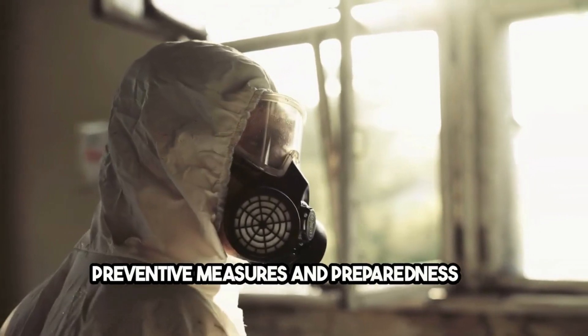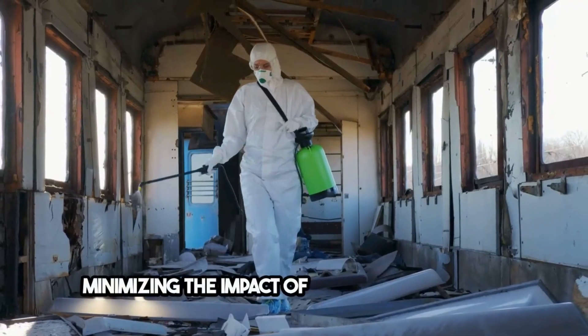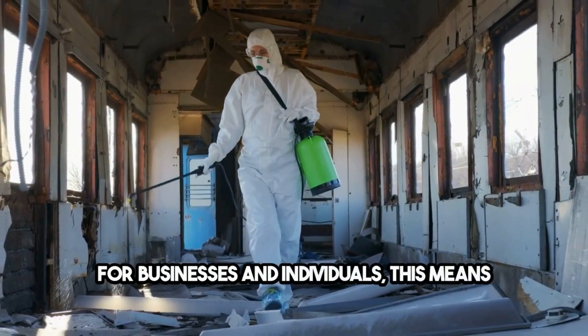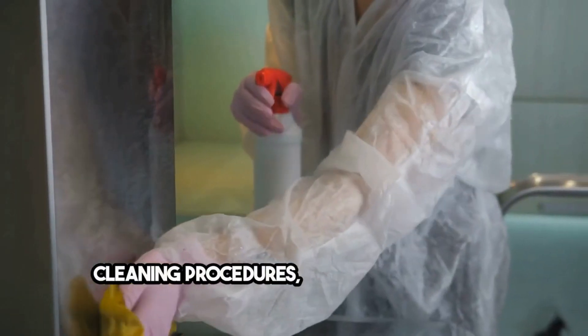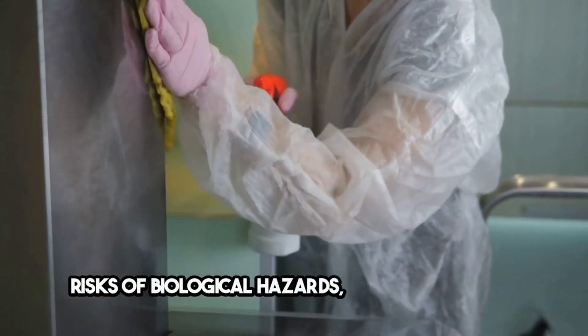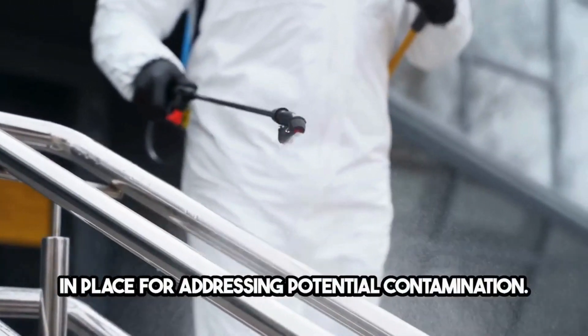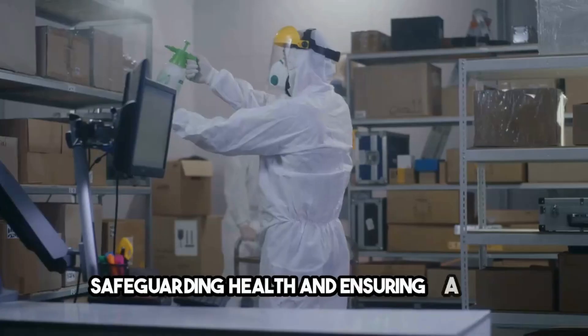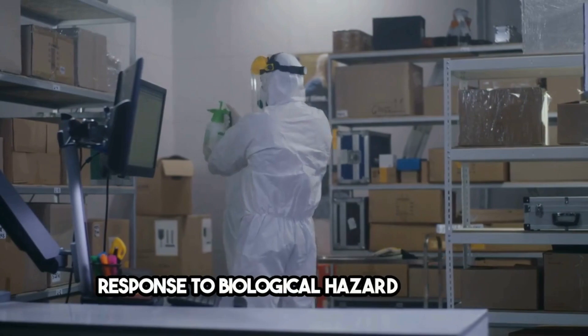Preventive measures and preparedness are essential in minimizing the impact of biological hazards. For businesses and individuals, this means establishing routine cleaning procedures, educating staff and occupants on the risks of biological hazards, and having a plan in place for addressing potential contamination. These proactive steps are key to safeguarding health and ensuring a swift response to biological hazard incidents.